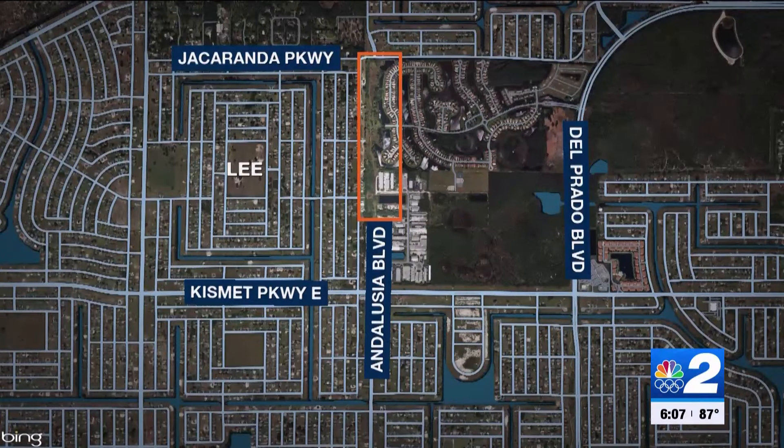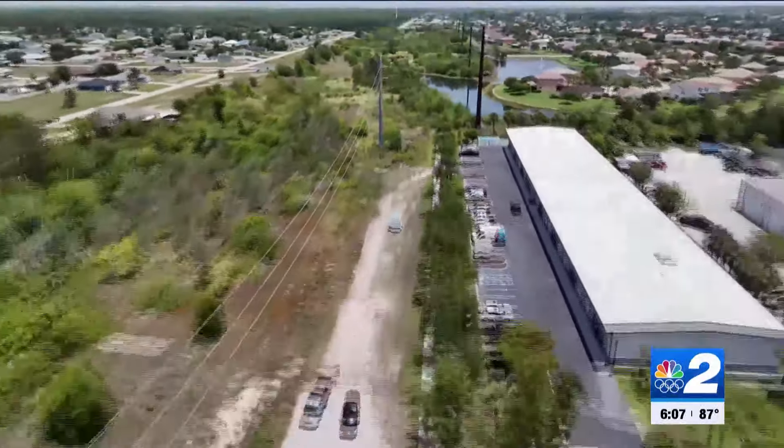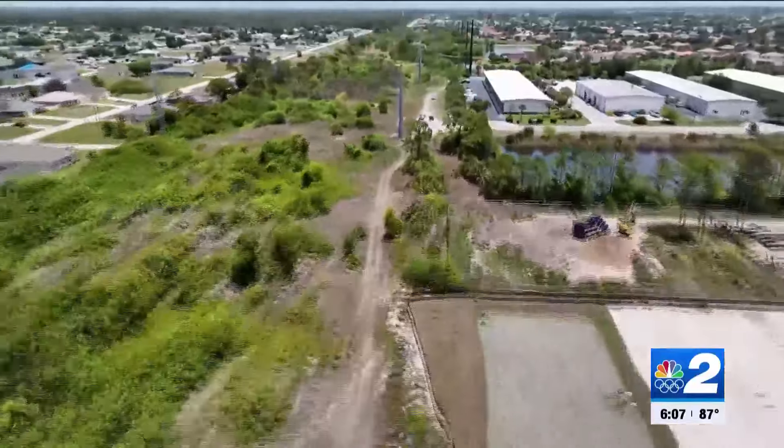The city is looking to extend Andalusia Boulevard to Jacaranda Parkway. To do that, they'll have to buy all this land by the Coral Lakes community, costing them $15 million in total.